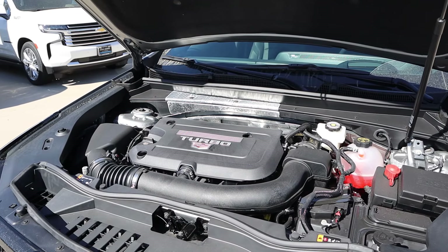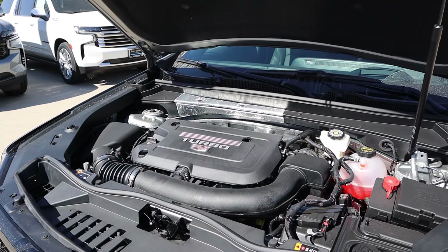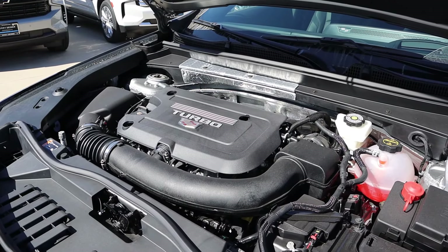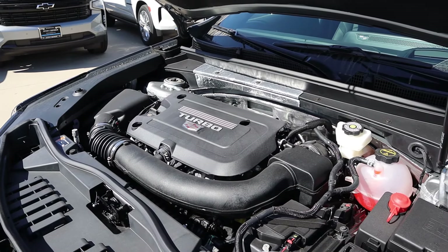Under the hood we have a turbocharged 2.0 liter 4-cylinder that goes through a 9-speed automatic transmission. Fuel economy is 23 around town and 28 on the highway, with power outputs being 235 horsepower and 258 pound-feet of torque.